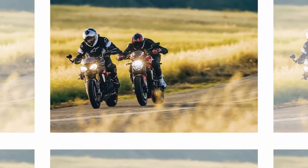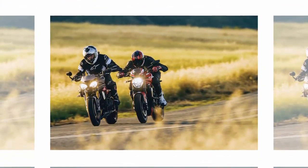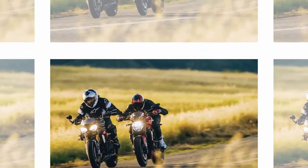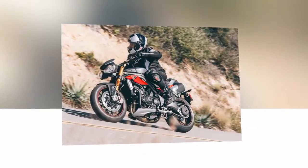Ducati Monster 1200R. Motorcycles are sexy, and red motorcycles are sexier yet. And a red Ducati Monster 1200R powered by a thunderous Testastretta V-Twin? Damn sexy.